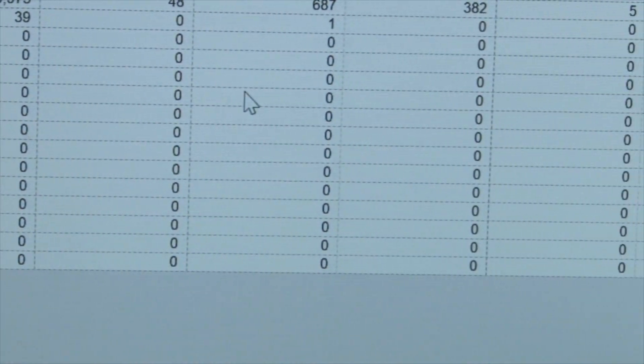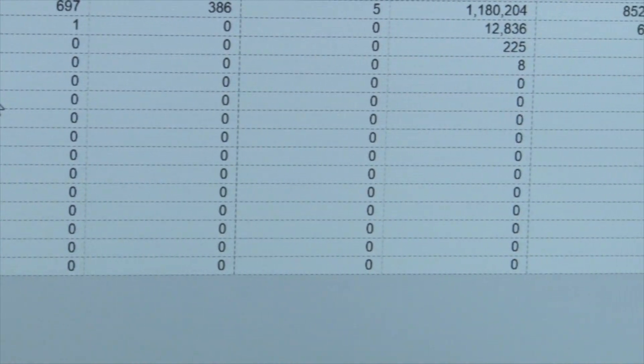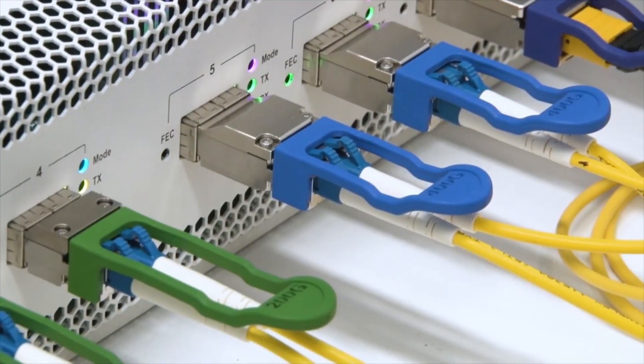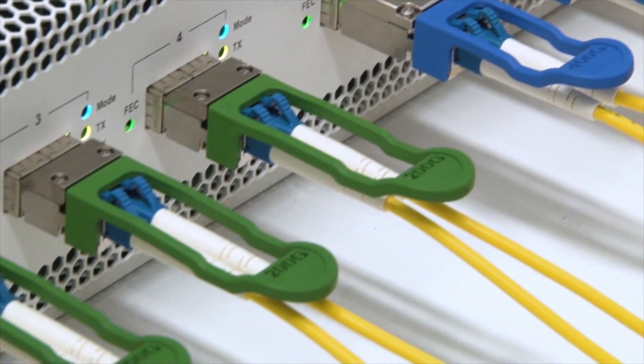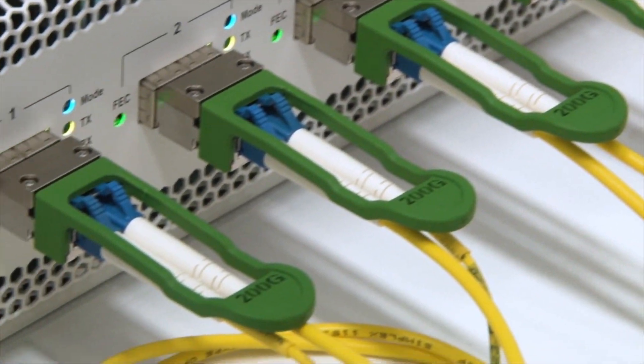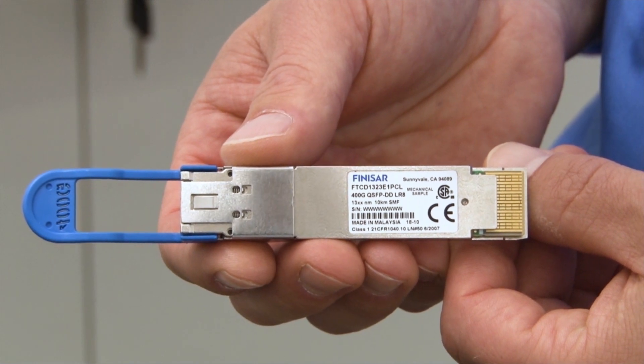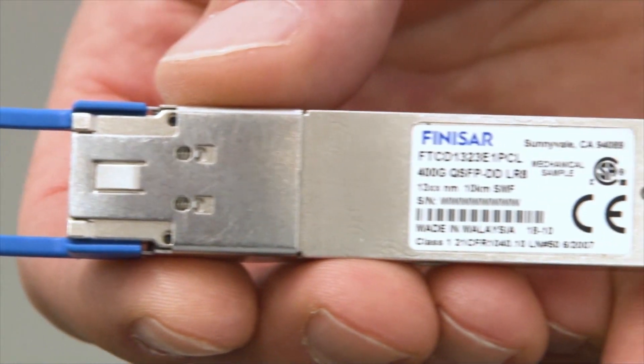Our 200G QSFP56 and 400G QSFPDD ELR8 demonstrations are realized with optical lanes of 50G PAM4 and leverage Finisar's proven DML transmitter technology, providing a low-power, low-risk, cost-effective solution over extended reaches.